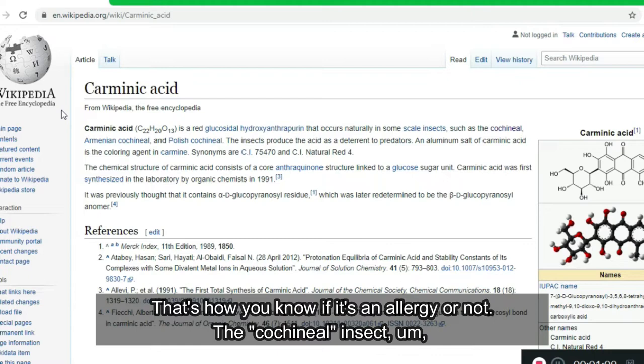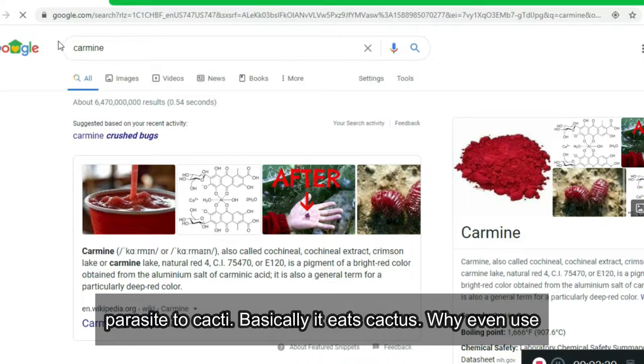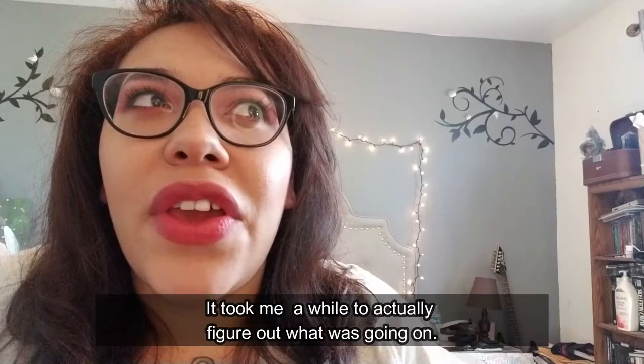The cochineal insect resides primarily in South America and is a parasite to cacti — basically it eats cactus. Why even use carmine if you can pretty much get a really rich color payoff without it?